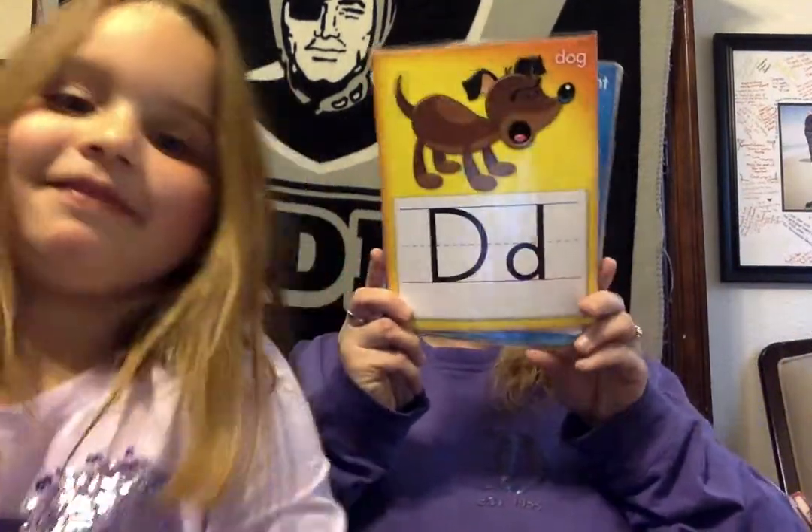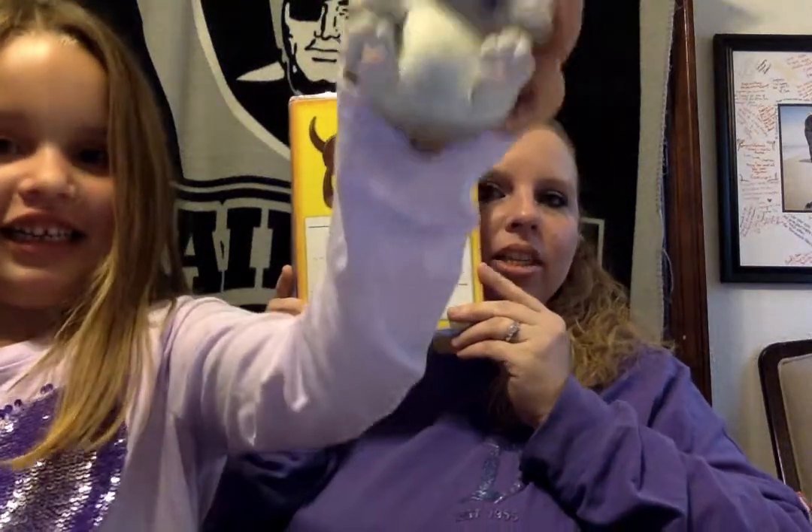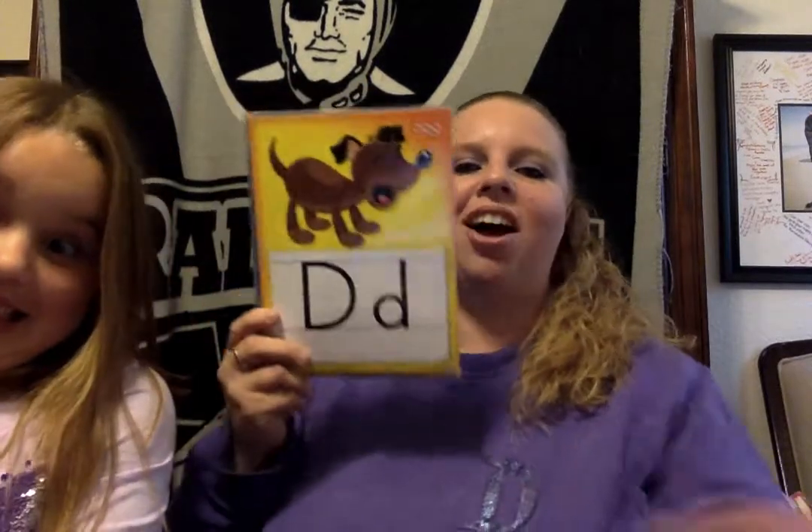Are you ready for the next one? What's this letter, Annabella? D. D, D, D starts — dog! Dog starts with the letter D. That's right. That's really a puppy, but today we're going to call it a D, D, dog. Good job.